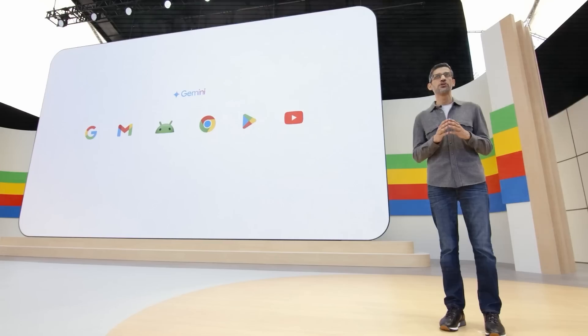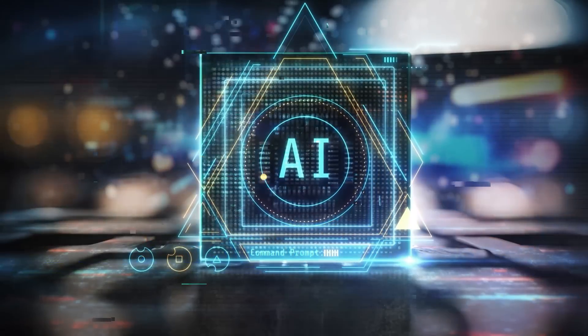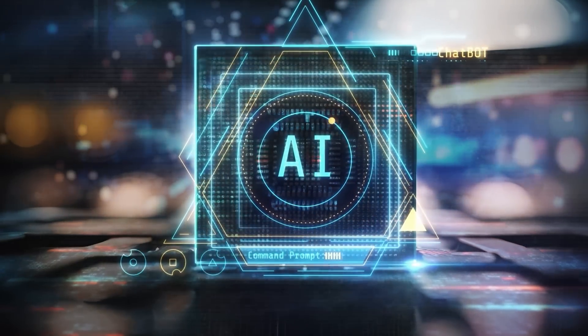Sundar Pichai and his team came out swinging with a bunch of new updates, mostly AI-related because, let's be real, AI is where it's at right now.